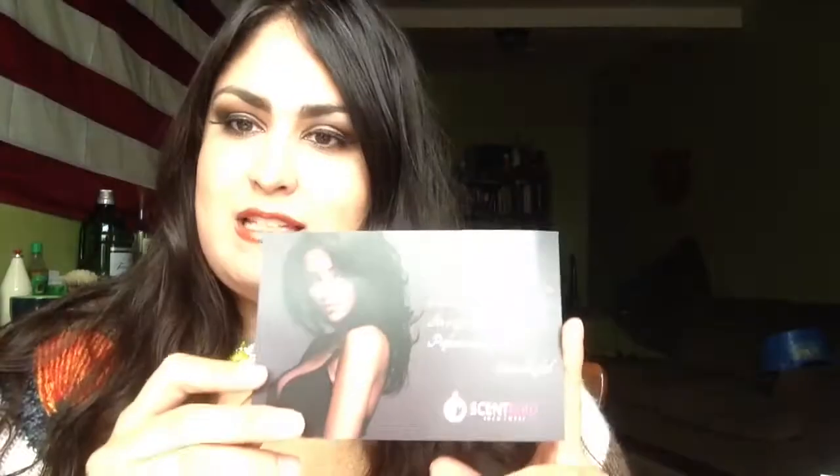Scentbird allows you to try 8 milliliters of perfume a month for $14.95 from fantastic brands such as Gavinci, Burberry, Versace, Prada, Juicy Couture, Dolce & Gabbana, Bvlgari, Marc Jacobs, and many, many more.